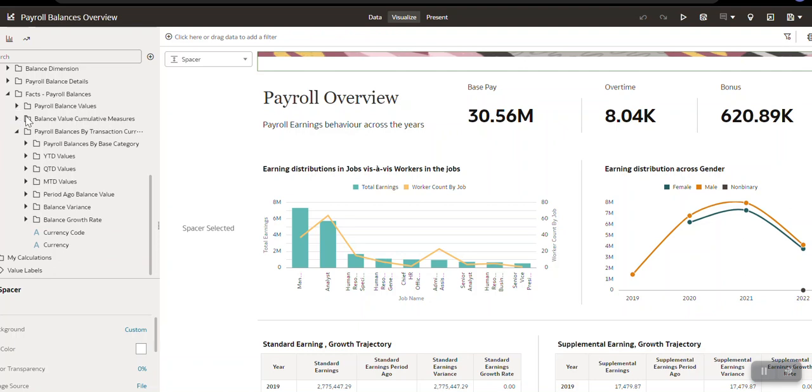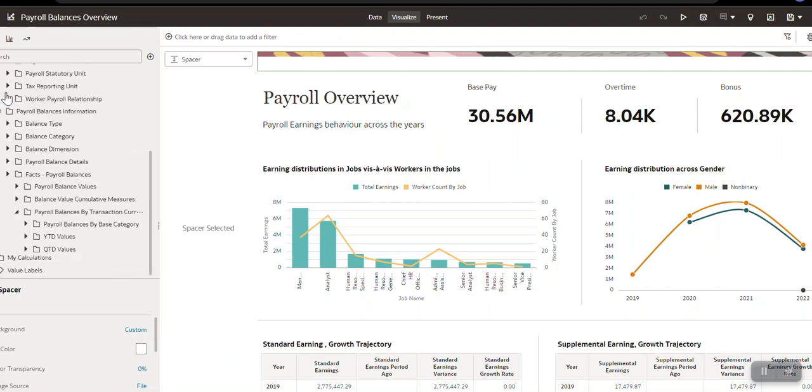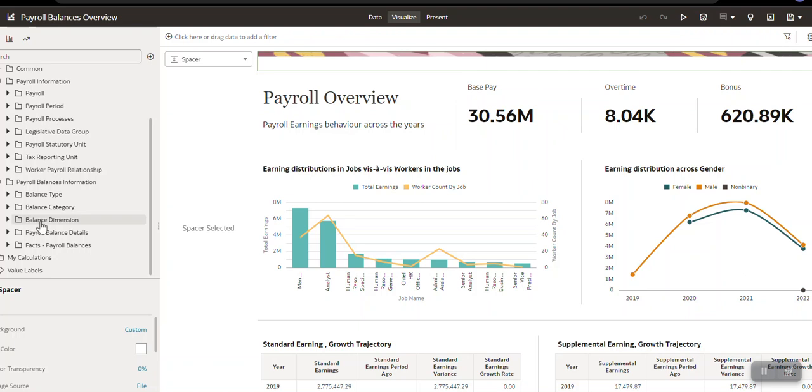These are all pre-calculated based on a specific balance category, base category, and base dimension. If anything in your organization data is not available in these out-of-the-box derived measures and you still want to calculate month-to-date, quarter-to-date, or year-to-date values, we have also provided blanket measures. You may put a specific filter on a balance name or base dimension and calculate your own period-to-date, growth rate, or variance. Now let's quickly take a look at the sample analysis and how we have utilized these various measures and dimensions.